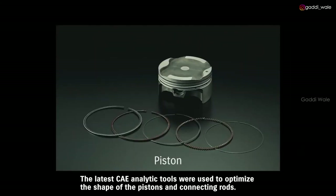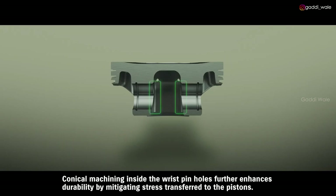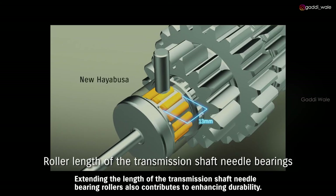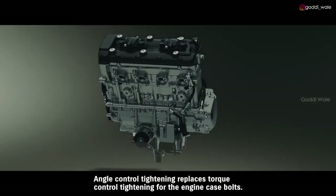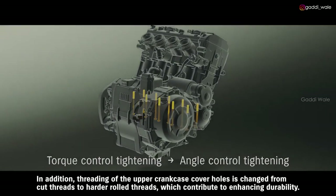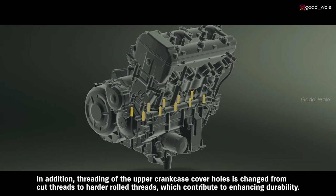The latest CAE analytic tools were used to optimize the shape of the pistons and connecting rods, reducing weight and increasing rigidity in a manner that contributes to greater durability. Conical machining inside the wrist pin holes further enhances durability by mitigating stress transferred to the pistons. Extending the length of the transmission shaft needle bearing rollers also contributes to enhancing durability. Angle control tightening replaces torque control tightening for the engine case bolts, and threading of the upper crankcase cover holes is changed from cut threads to harder rolled threads, which contribute to enhancing durability.